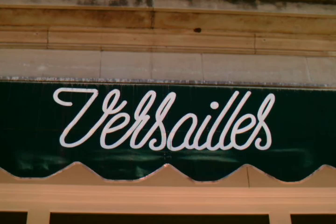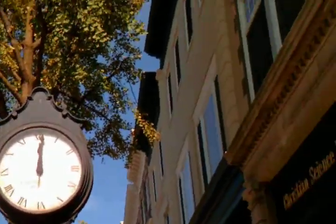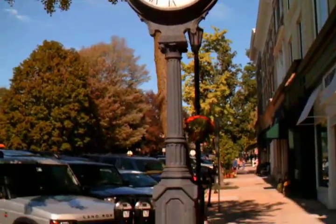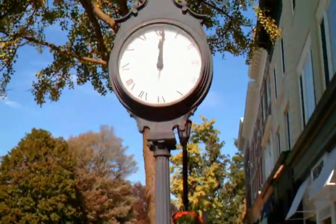This is Versailles — a little French restaurant on Greenwich Avenue. This is their new location. The little tables outside. It's always noon in Greenwich — actually it is noon. The clock does work. The old Greenwich hardware store clock.